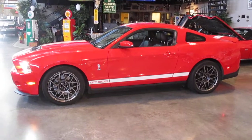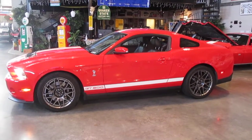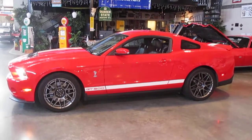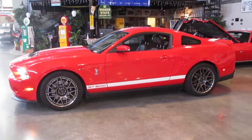2012 GT500, 5.4 supercharged engine, all completely loaded with the full handling package. Has the Shelby certificate, has the SVT certificate. Number 85 built, I believe — real low numbers, and real low numbers in the red with the white stripe combination too.